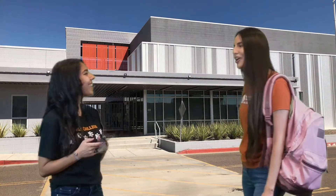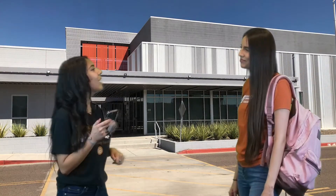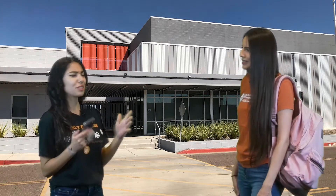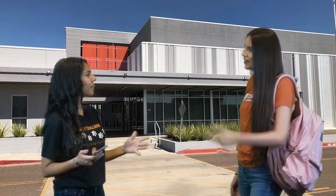Hey Britt! Hey Dina! How are you? I'm good. I just finished signing up for my dual enrollment classes. Dual enrollment? What is dual enrollment? You don't know what dual enrollment is? No! Can you tell me more?